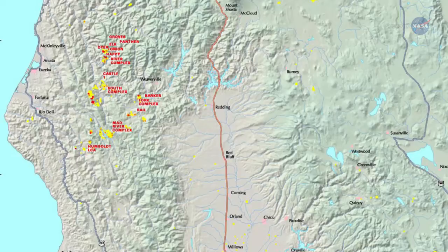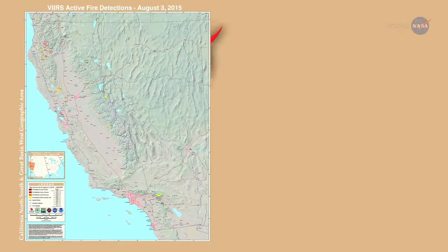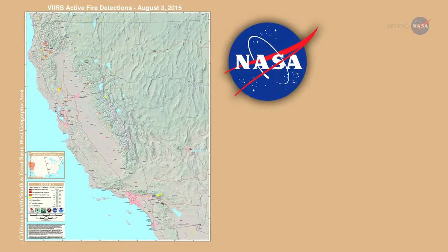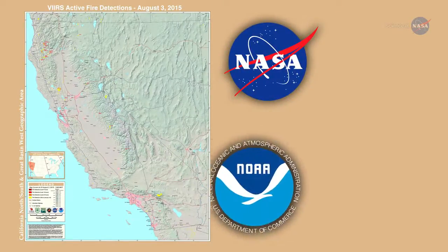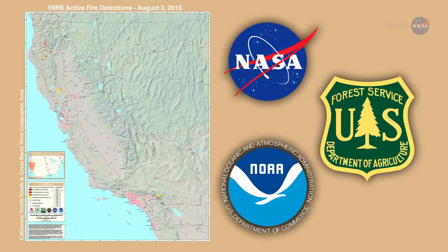Schroeder leads the project team that developed the weather-fire model along with Janice Cohen of the National Center for Atmospheric Research, or NCAR, in Boulder, Colorado. The new VIIRS fire detection product was developed with support from NASA's Earth Science Division, the National Oceanic and Atmospheric Administration, and the U.S. Forest Service.